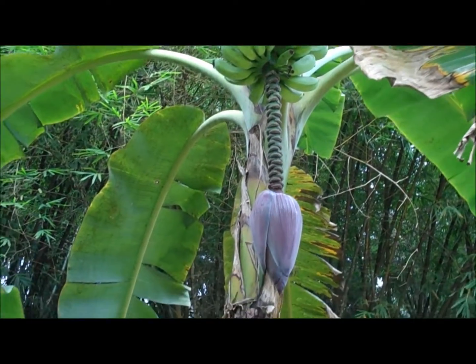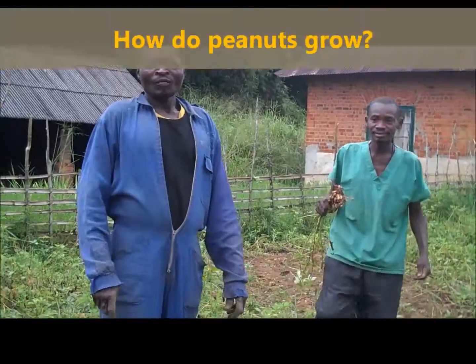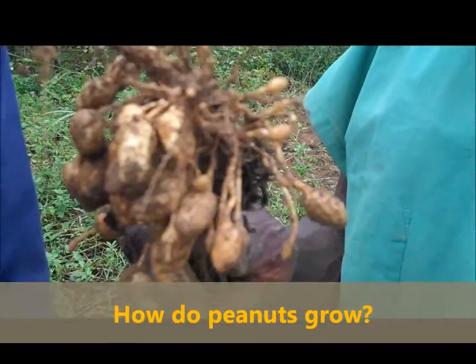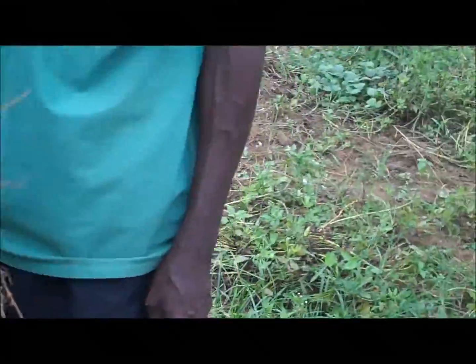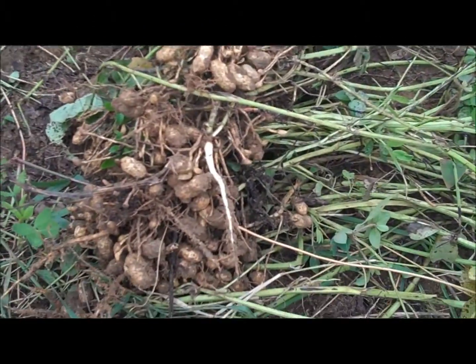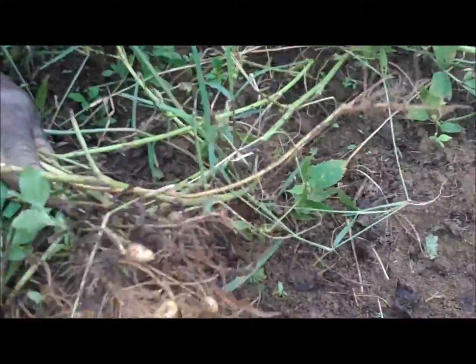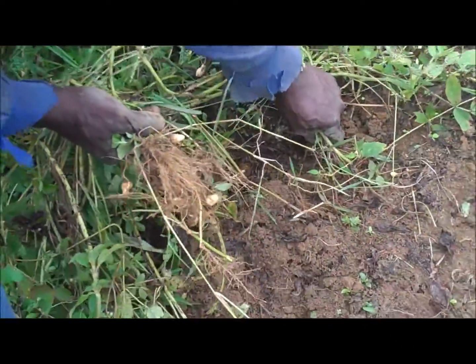They're still green but eventually they'll become yellow — that's how they grow. And this is how peanuts grow. They pick them from under the ground, and that's why peanuts are also known as groundnuts.